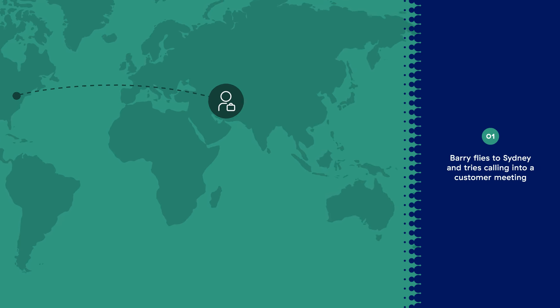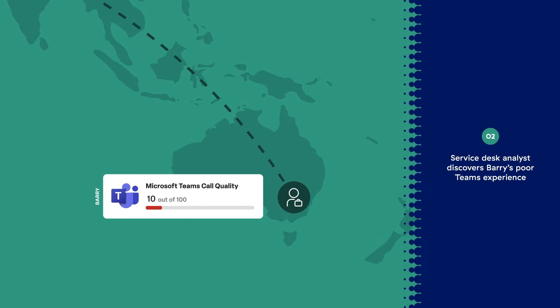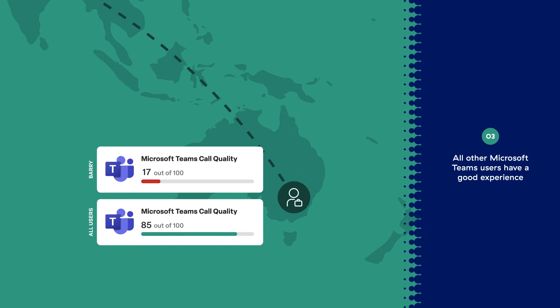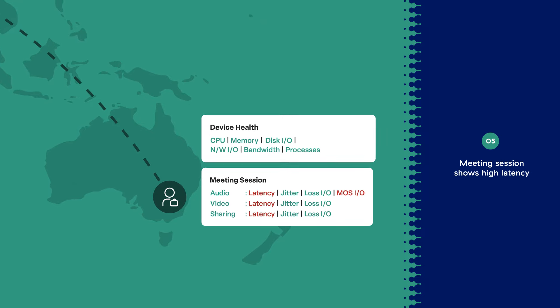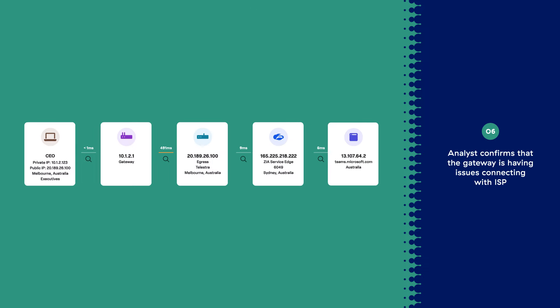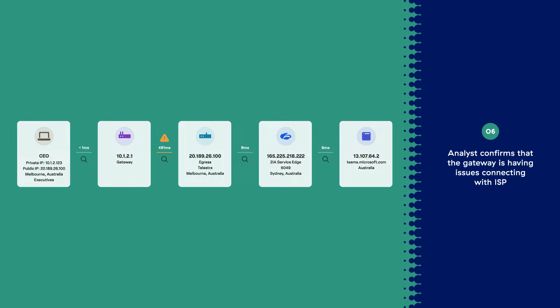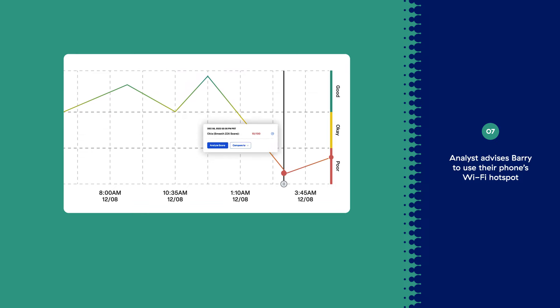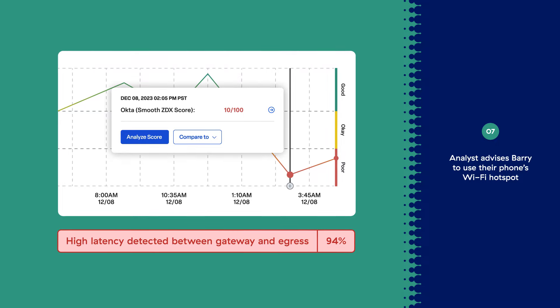Let's consider a scenario where Barry flew to Sydney and, while there, tries calling into a customer meeting. Upon raising a complaint, the service desk analyst is immediately able to discover that Barry has a poor Microsoft Teams experience. All other Microsoft Teams users have good experience, isolating this incident only to Barry. Barry's device also appears healthy. However, the meeting session shows high latency across audio, video, and sharing performance. Upon looking at Barry's end-to-end network path, the analyst can tell that the gateway is having issues connecting with the local ISP. ZDX AI-based analysis provides the same conclusion in seconds. The analyst advises Barry to use their phone's Wi-Fi hotspot, solving the problem immediately.